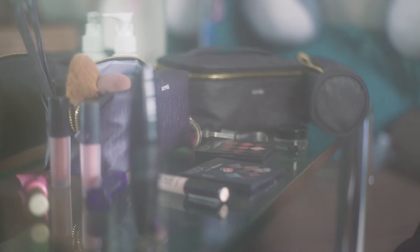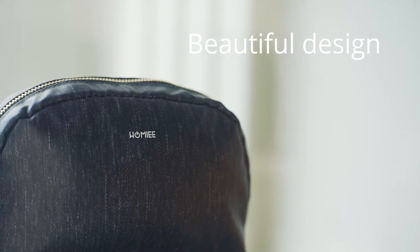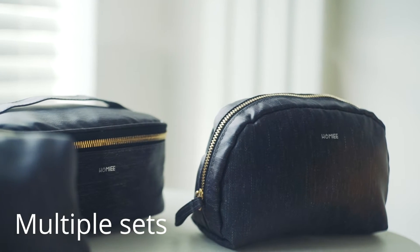Are you looking for a bag to use every day and for travel? High quality? Beautiful design? Multiple sets?